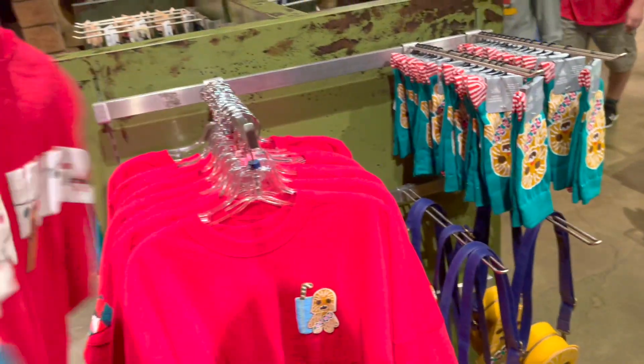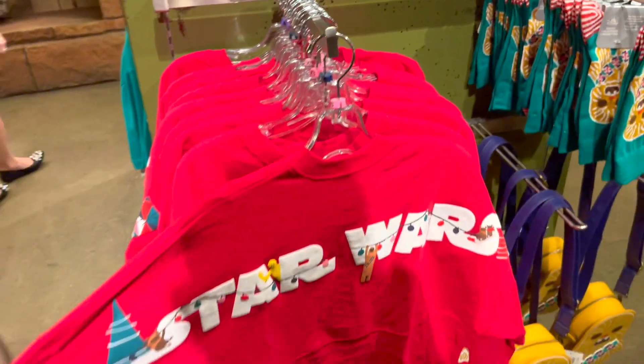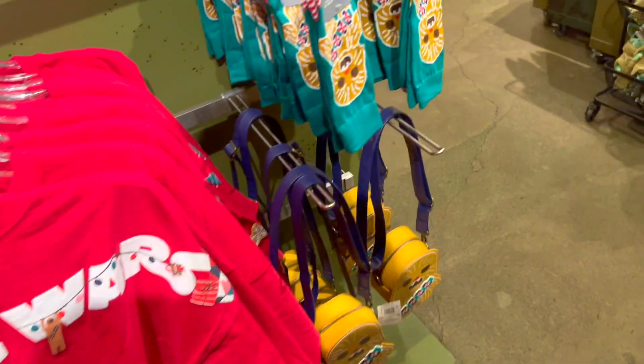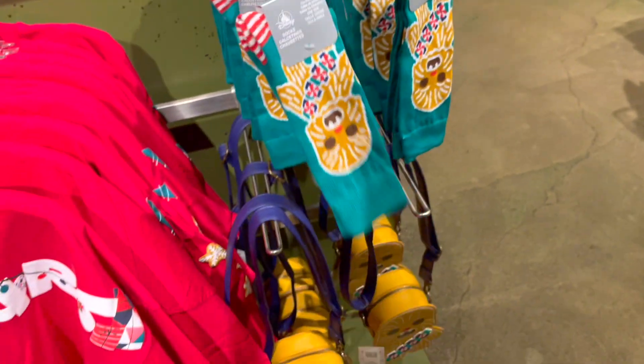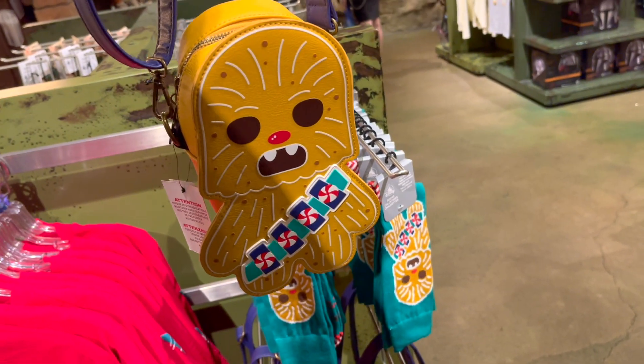Is this a Chewbacca spirit jersey? Oh look, it says Star Wars and it's decorated. That's so cute. Wow, he looks like a little gingerbread man.